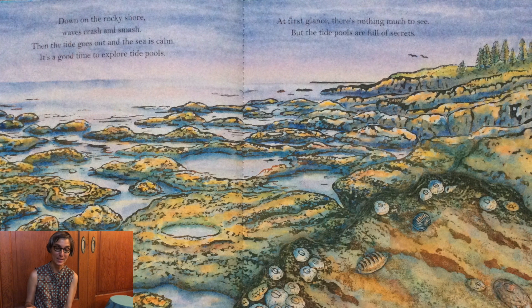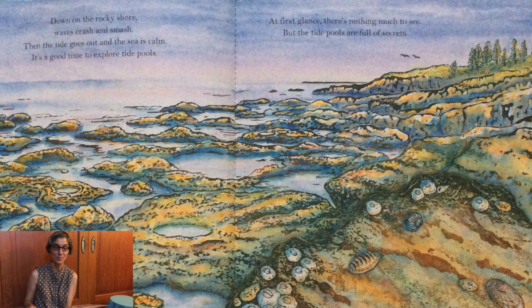At first glance there's nothing much to see, but the tide pools are full of secrets.